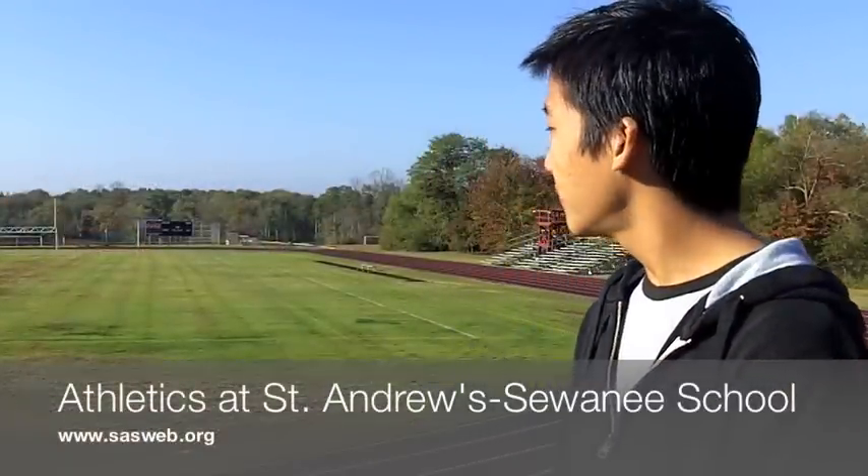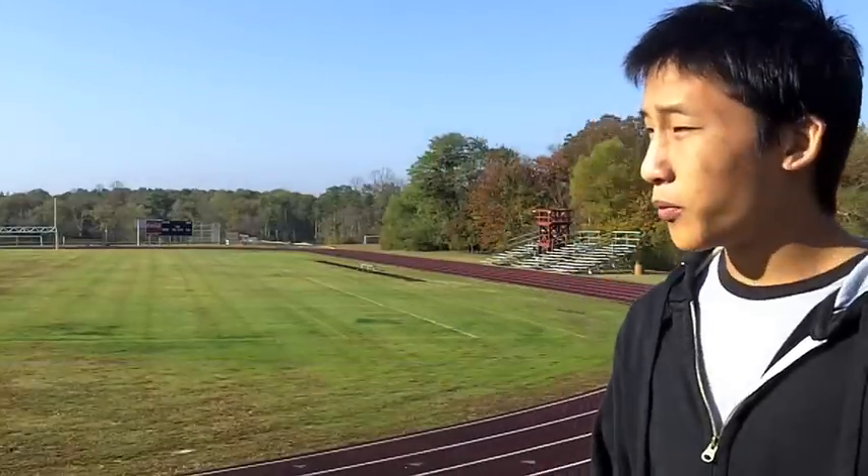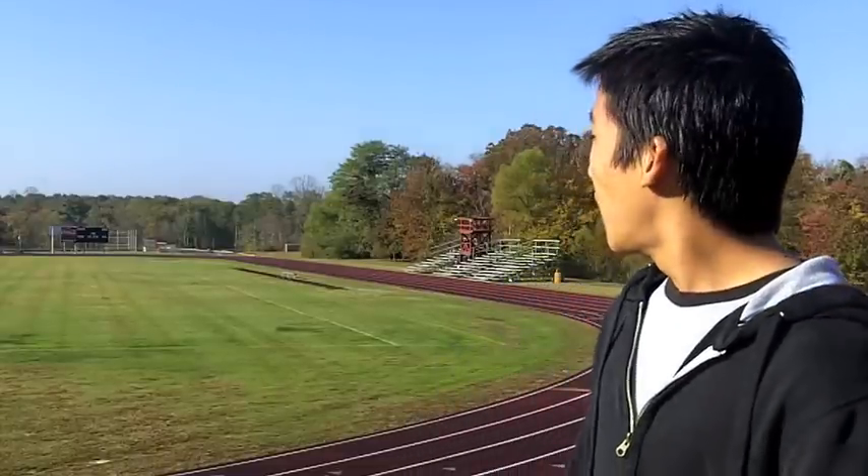We're here at the track and the football field. Joshua, tell me about what the big sports are here. We have 25 sports; six of those are varsity sports. The biggest are guys' and girls' soccer — girls' soccer is in the fall and guys' soccer is in the spring — and football, of course. We also have swimming, which is pretty big. And our tennis courts — you can't see them from here — but our ladies' tennis team is second in state. Oh, really? Yes.